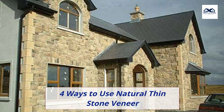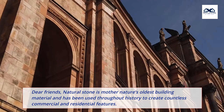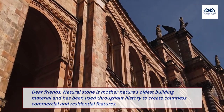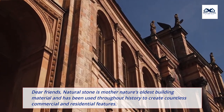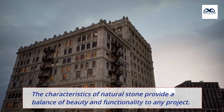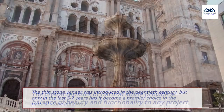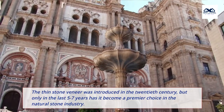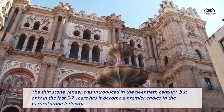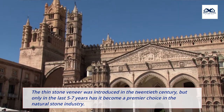4 Ways to Use Natural Thin Stone Veneer. Natural stone is Mother Nature's oldest building material and has been used throughout history to create countless commercial and residential features. The characteristics of natural stone provide a balance of beauty and functionality to any project. The thin stone veneer was introduced in the 20th century, but only in the last 5-7 years has it become a premier choice in the natural stone industry.